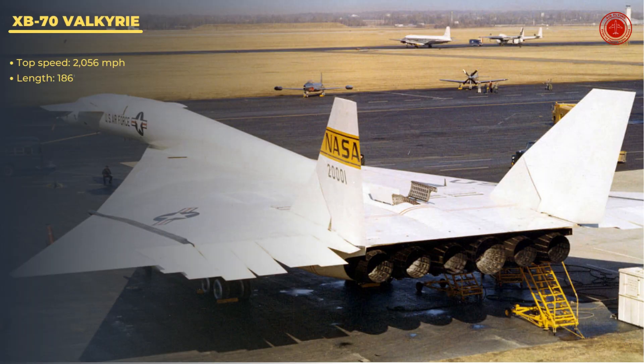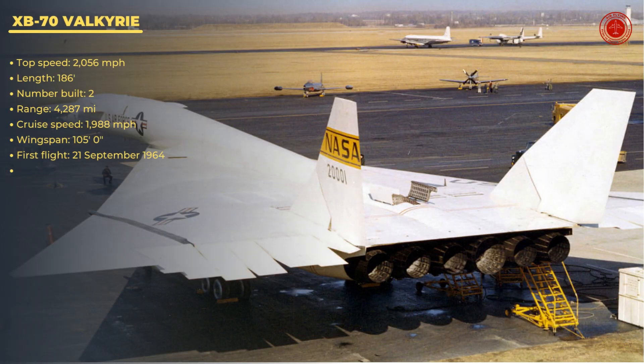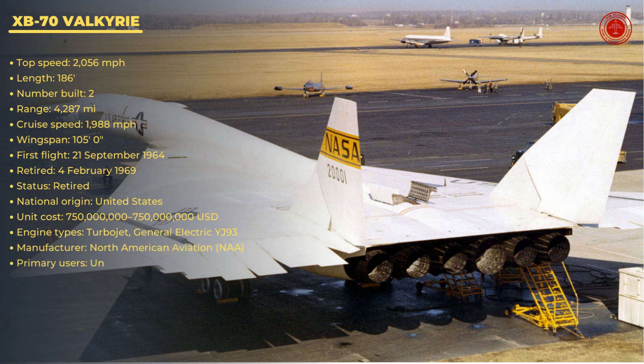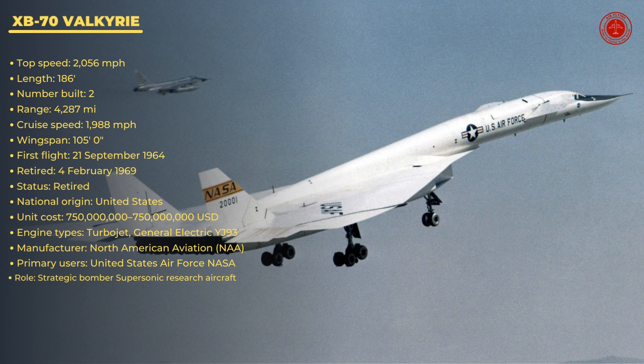Top speed: 2,056 mph. Length: 186 feet. Number built: 2. Range: 4,287 miles. Cruise speed: 1,988 mph. Wingspan: 105 feet, 0 inches.